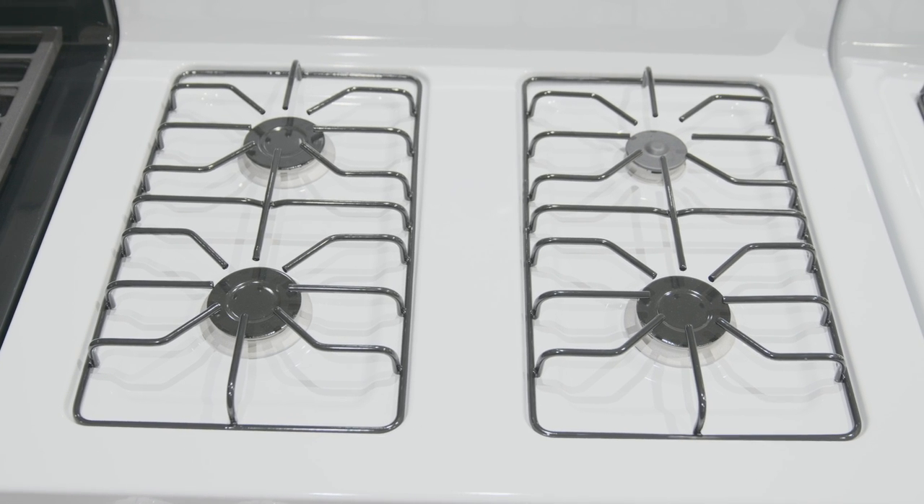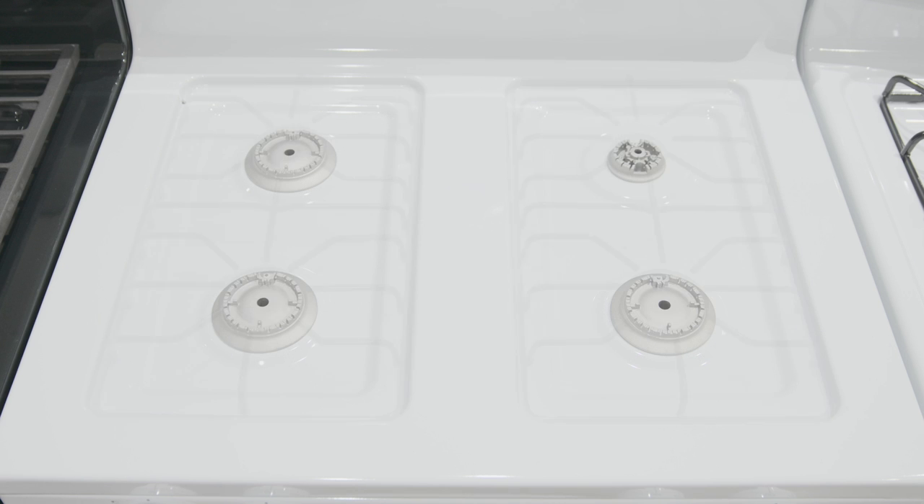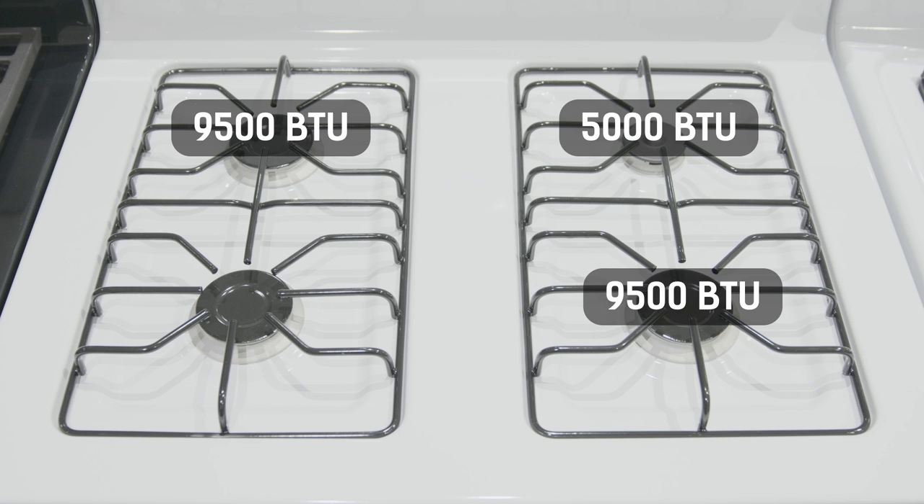It comes with four porcelain-coated dishwasher safe grates and four sealed burners with removable caps. Burner output highs consist of one 5,000, two 9,500, and one 11,500 BTU burner.